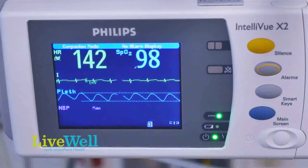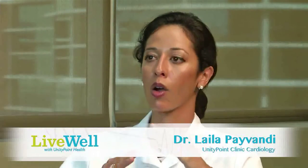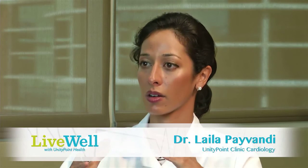Heart failure is when the heart isn't getting blood to the rest of the body the way it should. Either there's a problem with the pump function or there's a problem with the relaxation of the heart.